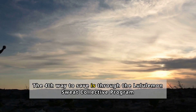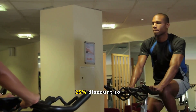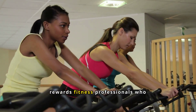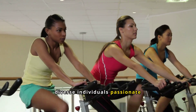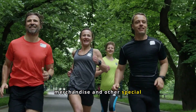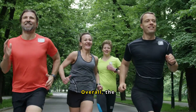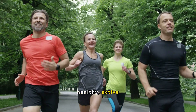Number 4: The Lululemon Sweat Collective Program offers a 25% discount to active fitness leaders and yoga instructors, promoting an active lifestyle and community leadership. This initiative rewards fitness professionals who influence their local communities. Members enjoy discounts on regular priced merchandise and other special benefits. However, recent changes have sparked debate, as the discount no longer applies to markdown items. Overall, the program fosters a community of like-minded individuals dedicated to inspiring a healthy, active lifestyle.